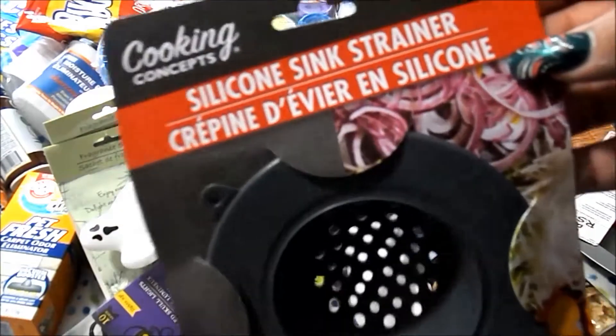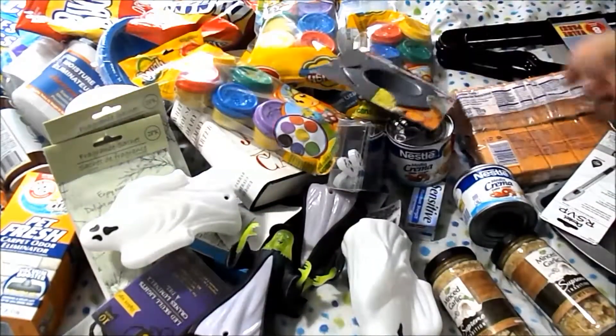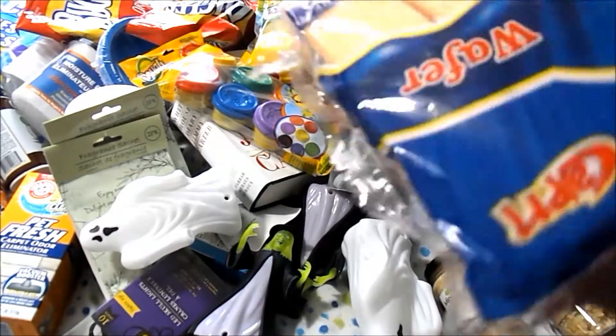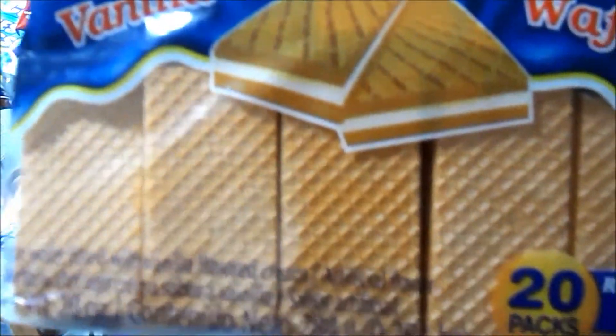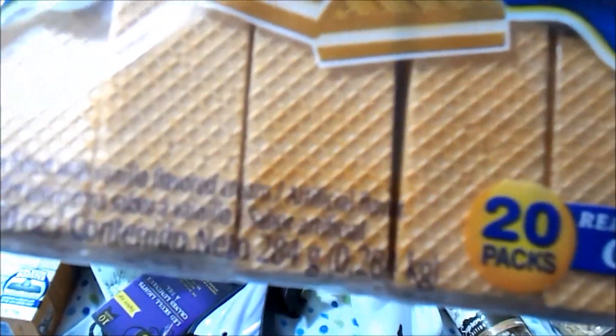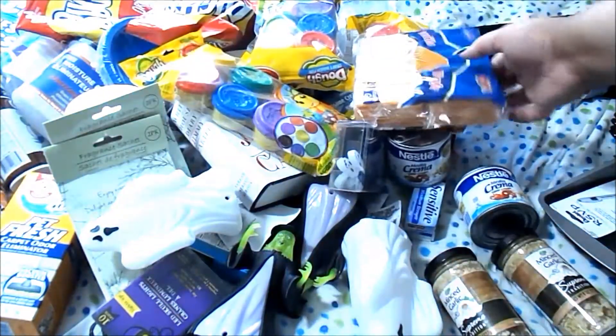This was new to me — the silicone sink strainer. I thought it would be nice, and it looks like it'll be easier to clean than the metal ones that I just throw away when they get too gross. I also got the Columbina vanilla wafers — these are 20 packs, and there are two wafers in each one, individually packed.